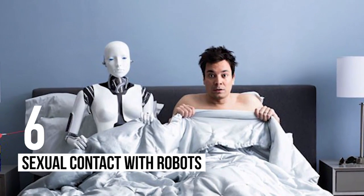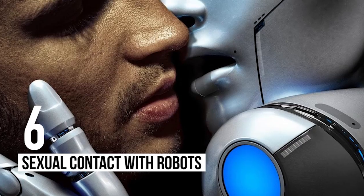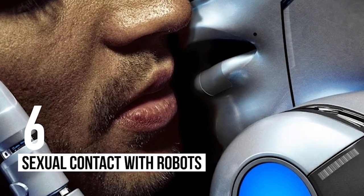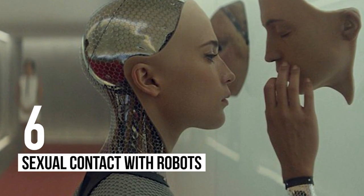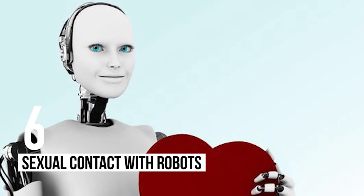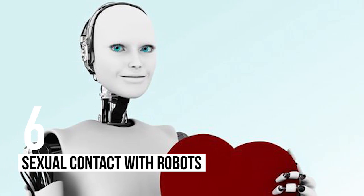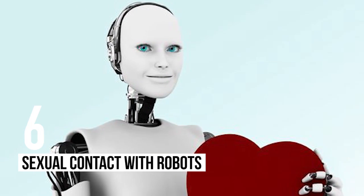Number 6: Sexual Contact with Robots. While many companies are developing new technology to create robots capable of having sexual relationships with people, scientists are currently carrying out a study to see whether humans even like touching robots sexually. This involves having participants touching a robot on simulated sex organs to see how comfortable they are interacting with a mechanical person.